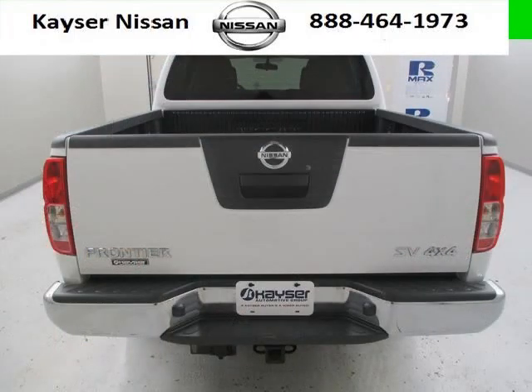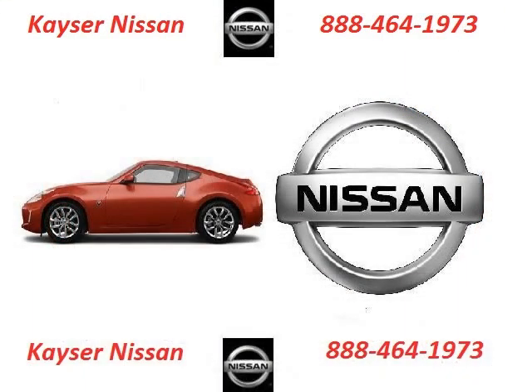Low miles means it's fresh and ready to get out there. Come in today and take a look for yourself. Kayser Nissan is the dealership for you, conveniently located in Madison, Wisconsin off of 2510 W Beltline Highway.